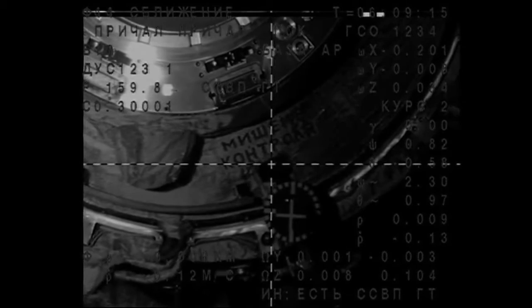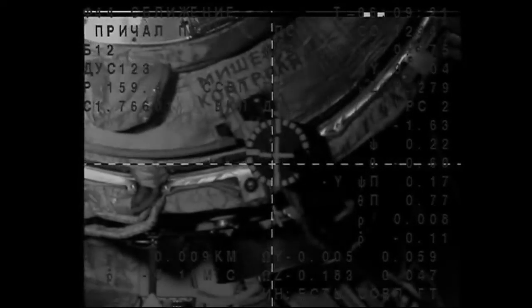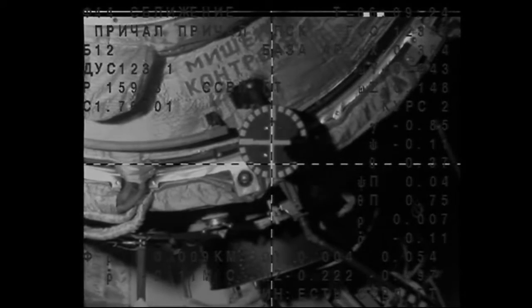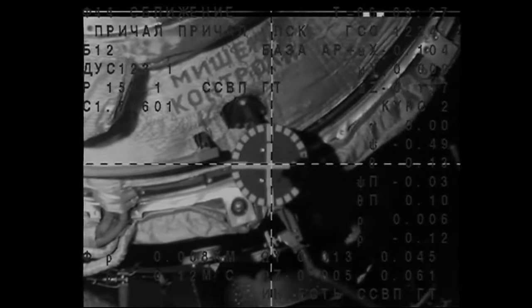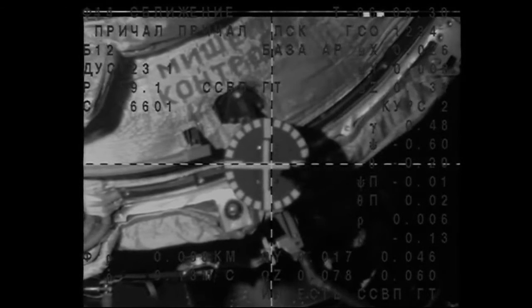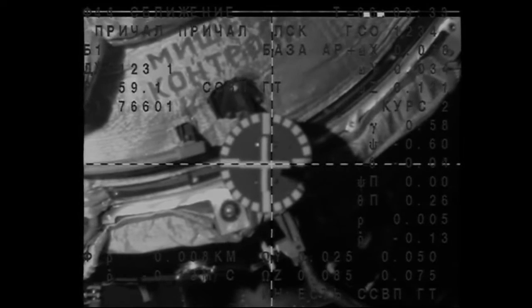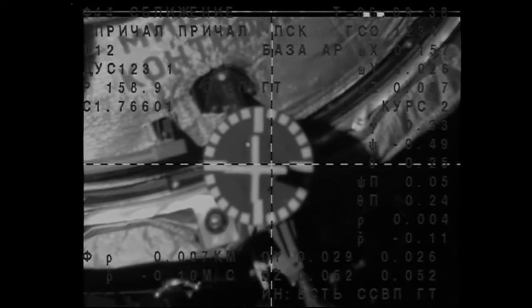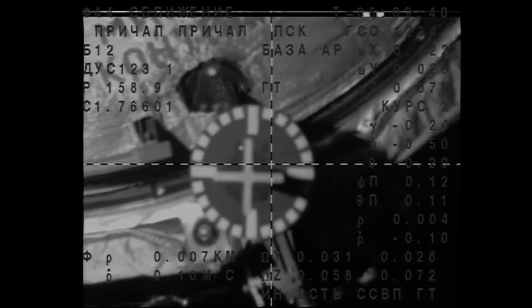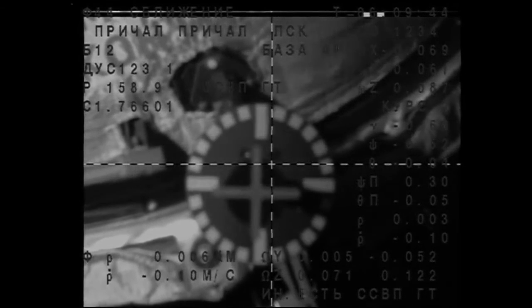8 meters, 0.14 meters per second range rate. Crosshairs collected, observing the image. Standing by for contact and capture. Standing by for docking of the Soyuz to the Poisk module. 10 meters, 0.13 meters per second range rate. Crosshairs connected, waiting for contact.